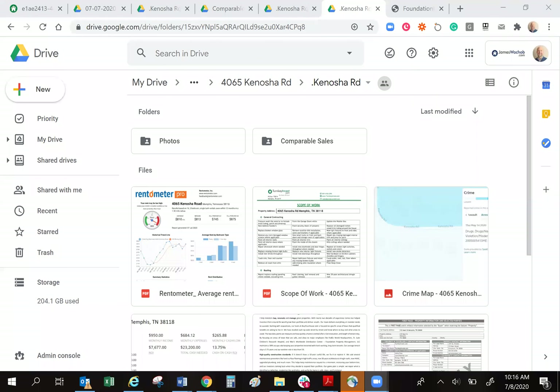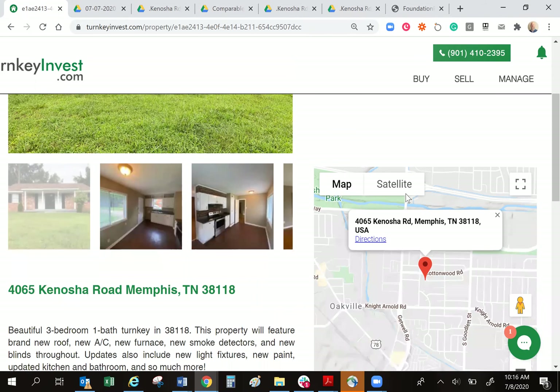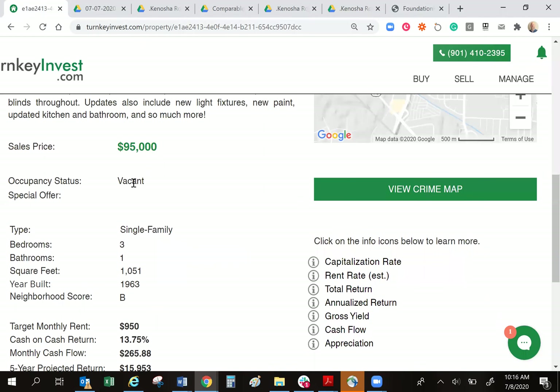Today I want to share with you this little house on Kenosha. This is in Southeast Memphis, and from TurnkeyInvest.com you're able to go on and see each of the properties in detail. You'll have pictures at the top left. You click the button that says 'reserve this property' to start the process if you're ready to go forward with the house. I've got a map of the house right there, so you don't have to go to other sources like Bing or Google Maps. It's all right here for you. You can even get a street view and the crime map right here.